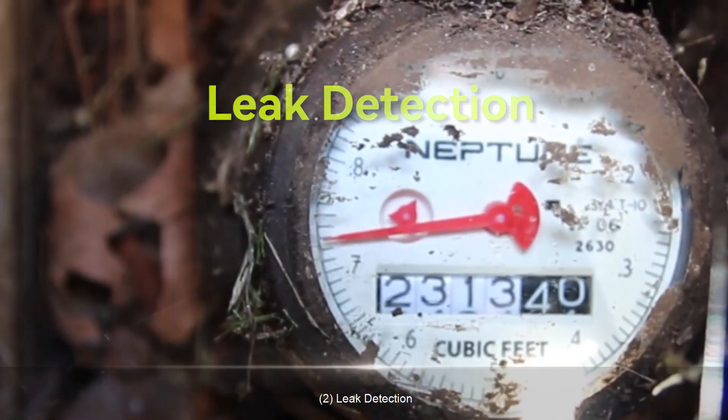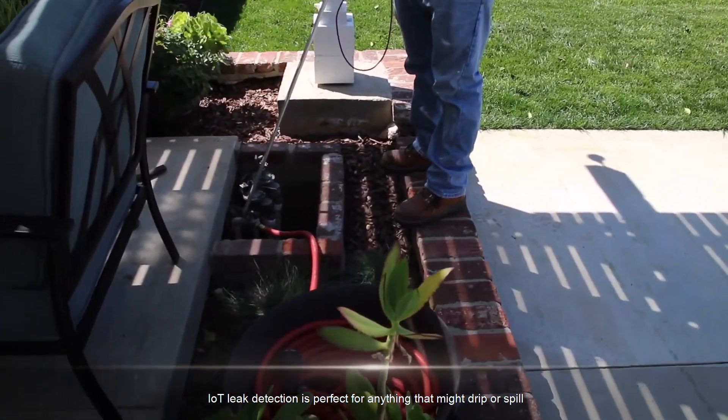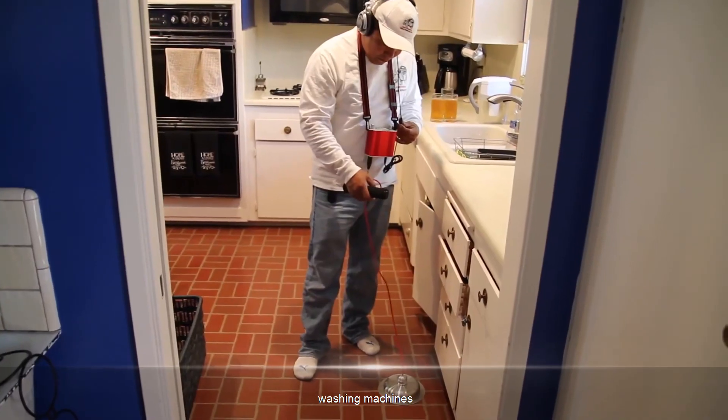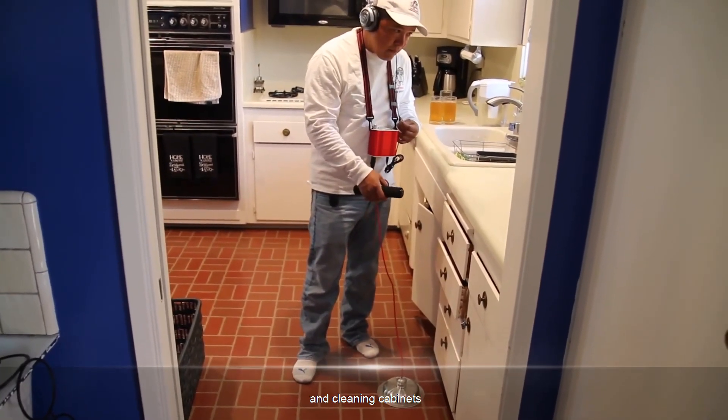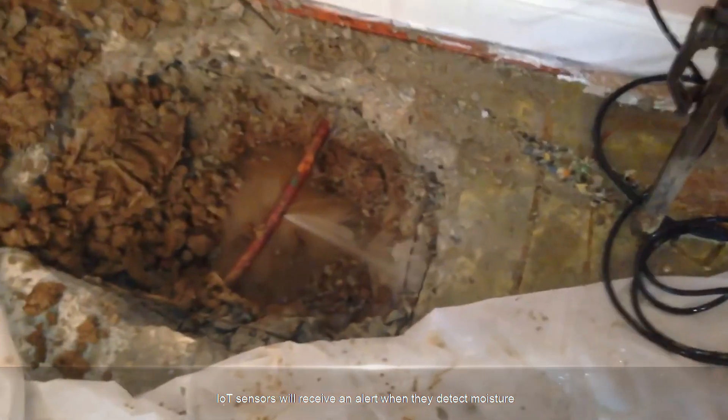2. Leak Detection. IoT leak detection is perfect for anything that might drip or spill. Culprits include sink pipes, floor drains, toilets, washing machines, dishwashers, and cleaning cabinets. IoT sensors will receive an alert when they detect moisture.